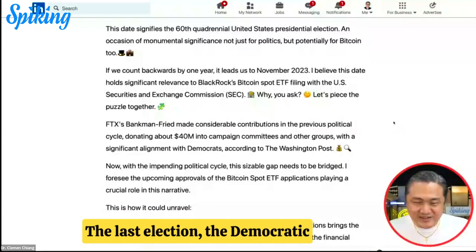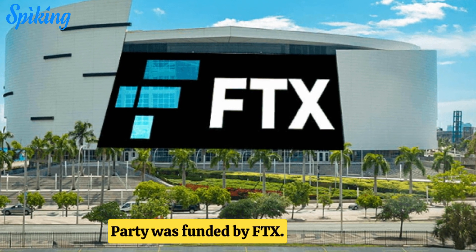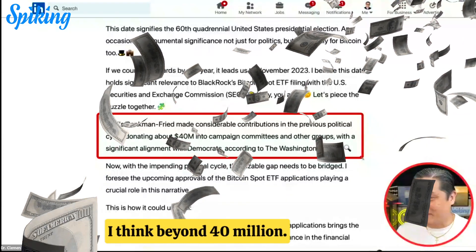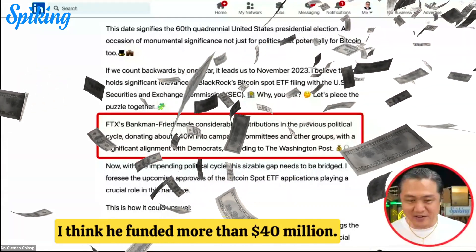In the last election, the Democratic Party was funded by FTX. What was published was $40 million dollars — but I believe it funded more than $40 million dollars.